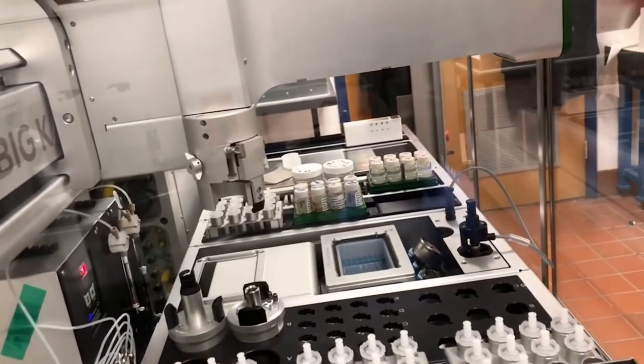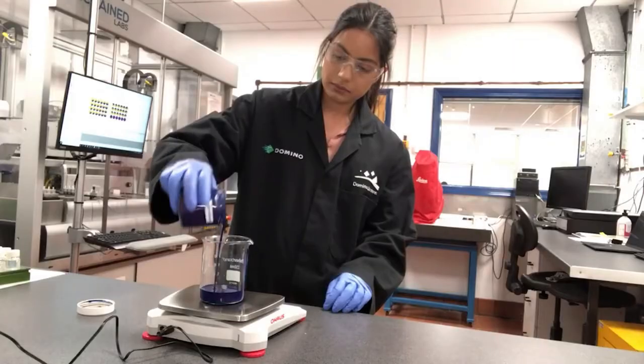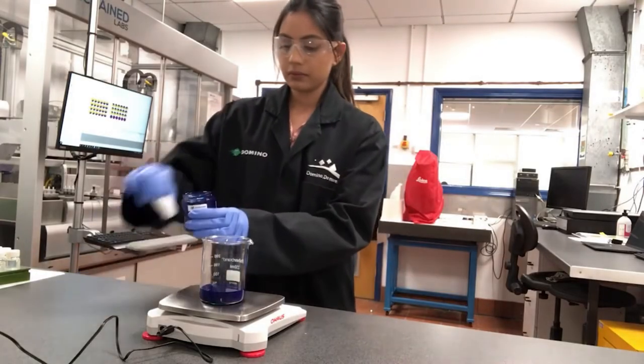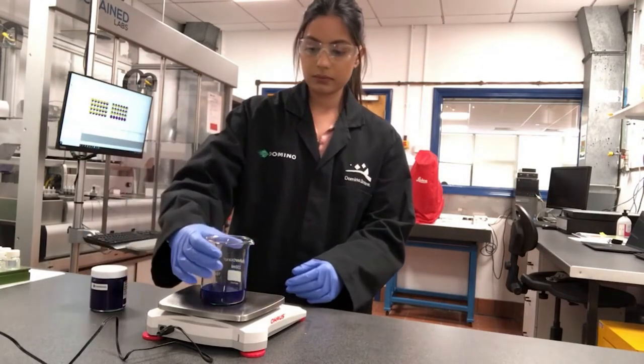To ensure that we're at the cutting edge of ink development science, we collaborate with trade associations like EUPA, BCF and the RSC. We can then convert that expertise into tangible benefits for our customers.